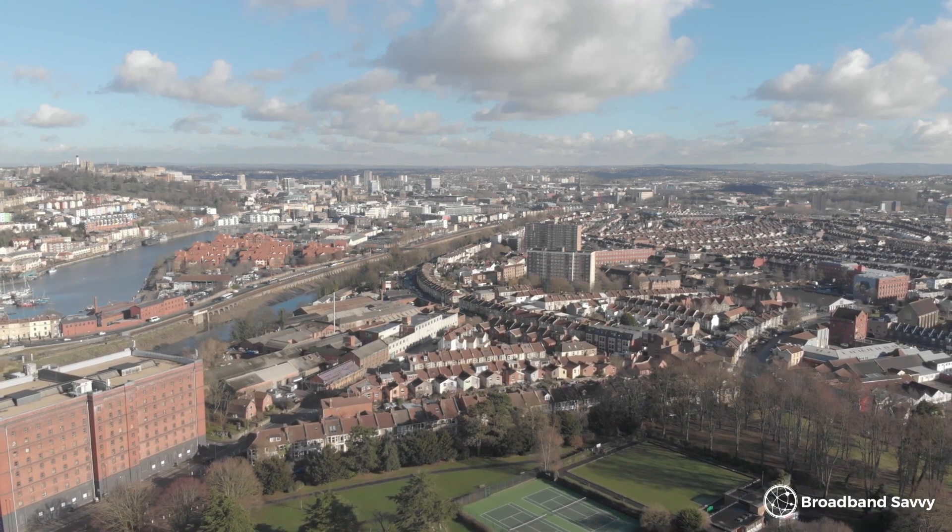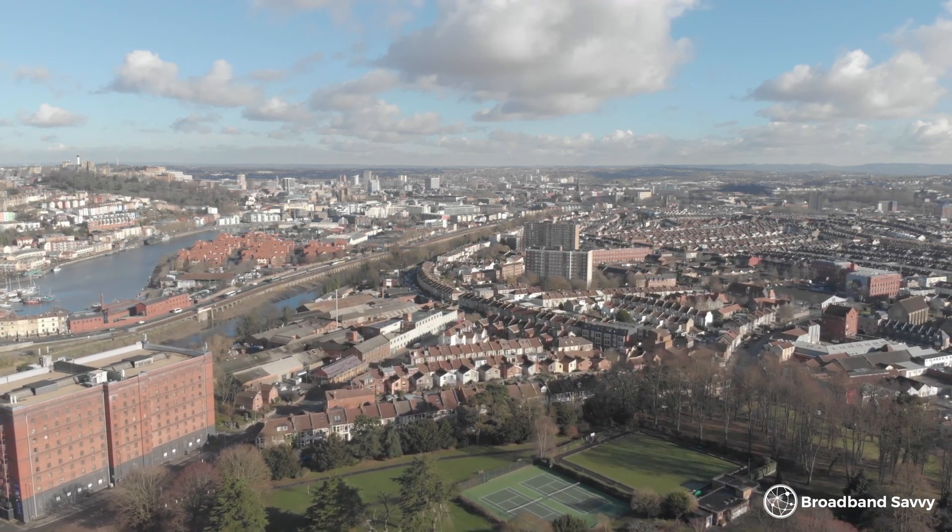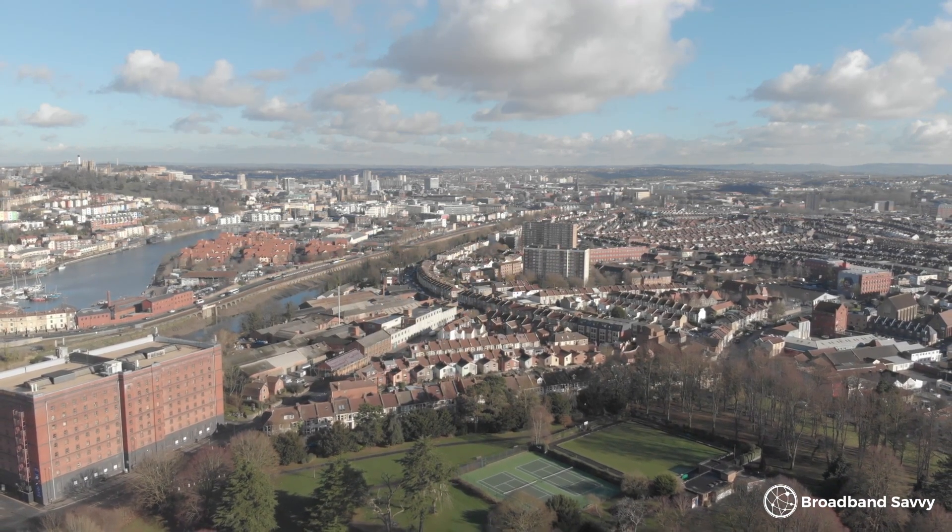When your broadband goes offline, the first thing you should do is check if everyone is offline, or just you. Because if it's everyone, you're not going to be able to do much about this except call your provider and ask when you'll be back online. If you know any of your neighbours are using the same broadband provider, you can try texting them and see if their internet has also gone down.